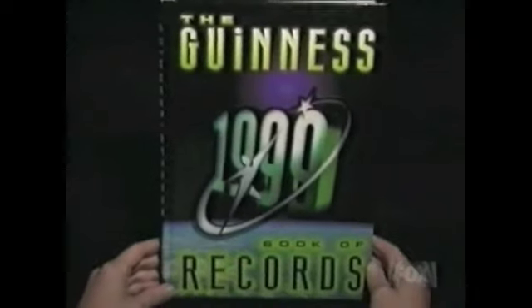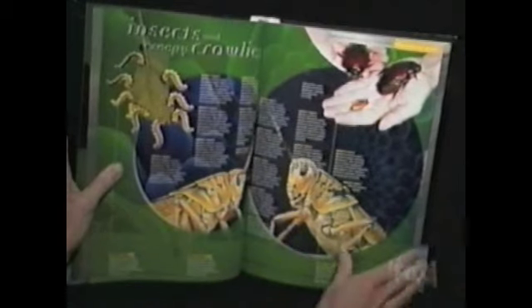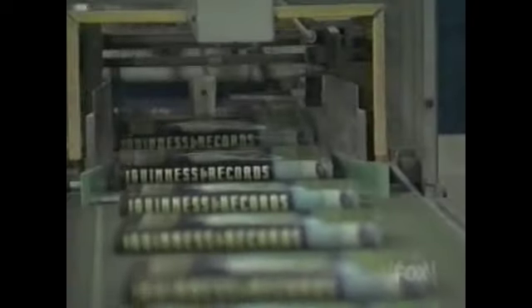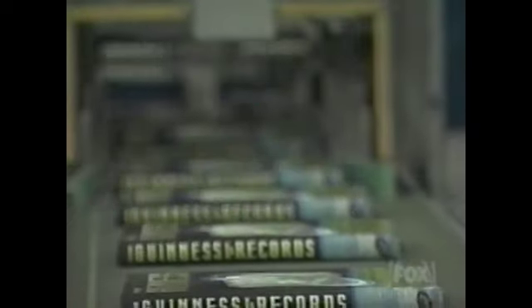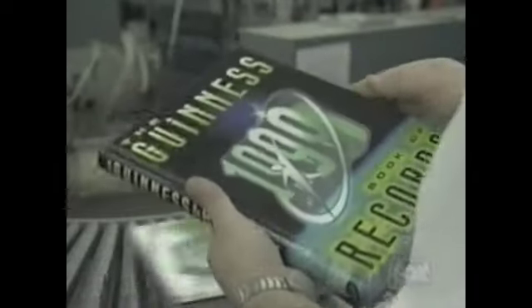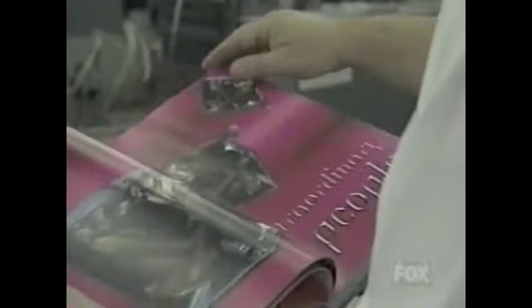An offshoot of Ireland's famed Guinness Brewery, the book was originally created to settle the 'where's the tallest, what's the fastest, who was first' arguments common to pubs. Today, from New York to Nairobi, Guinness is the world's most valued reference book. It's been published in 37 different languages, and about the only record they don't keep is what source has answered more questions, ended more arguments, and settled more bets than any other — chances are, the Guinness Book of World Records.